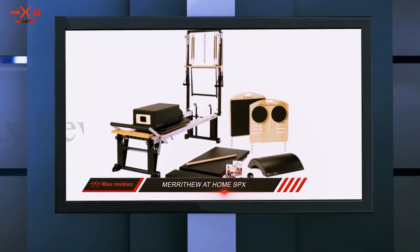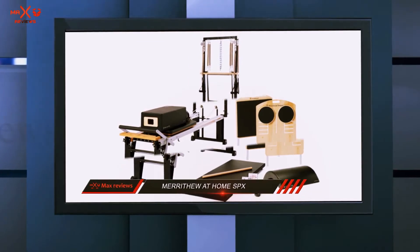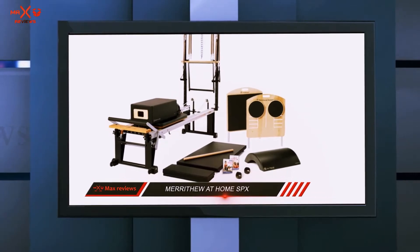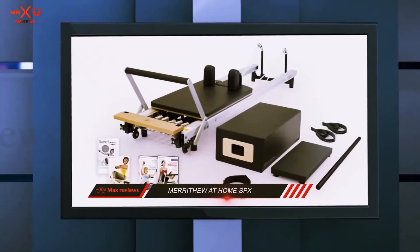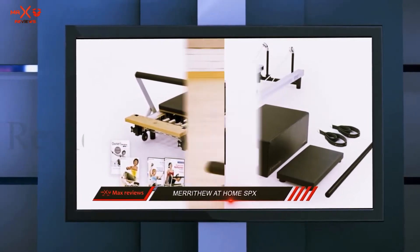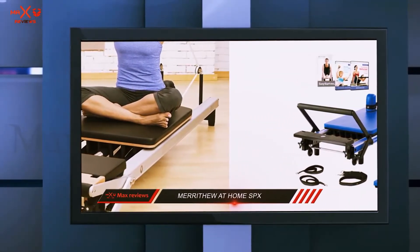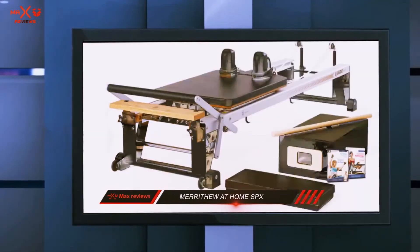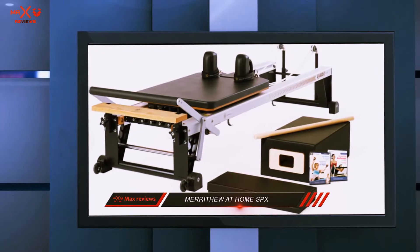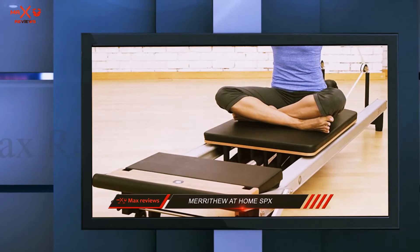It doesn't come cheap, but considering the amazing features, it is well worth the money. If you are serious about getting toned and fit without even the need to leave your home, then the STOTT SPX Reformer package can cover your workout needs and provide challenges suited for users of all fitness levels. It can facilitate over 250 Pilates exercises, and thanks to the two instructional DVDs provided, you will be able to go through a studio-quality workout at home. Taking into account the benefits offered by this amazing machine along with all the handy accessories, this Reformer is a Pilates enthusiast's dream come true.